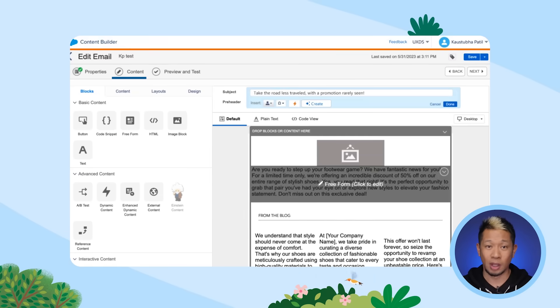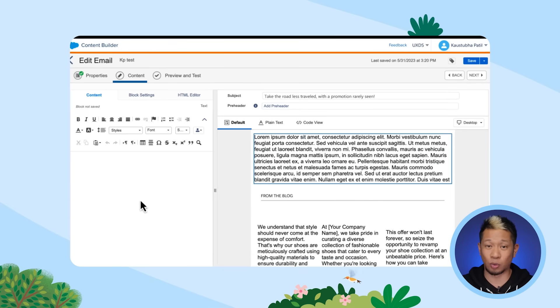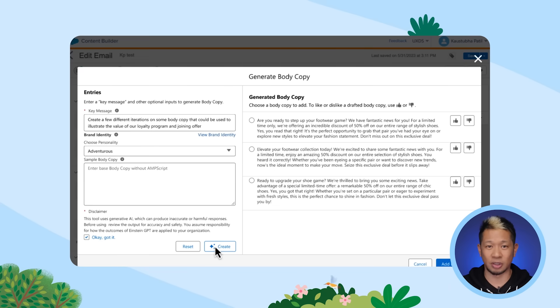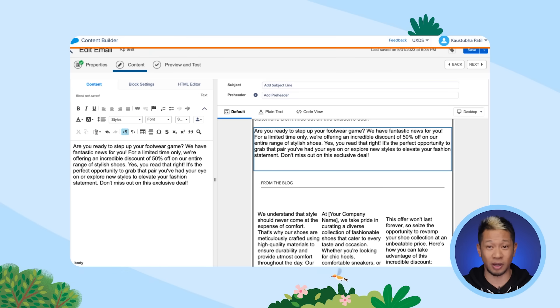So we have our subject line — let's move on to the body copy in the main content block of the email. This works the same exact way: we can pop our key message and personality into the prompt and then see our options. If you don't want to go with exactly what Einstein generated, you can always manually change it up however you want.